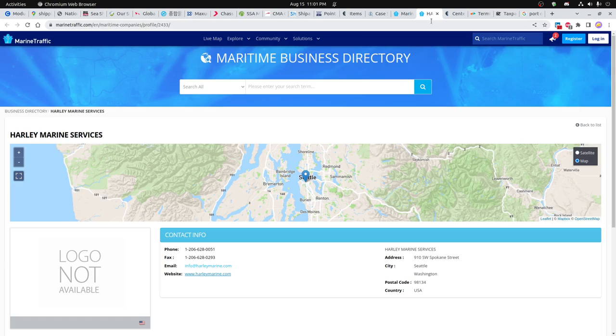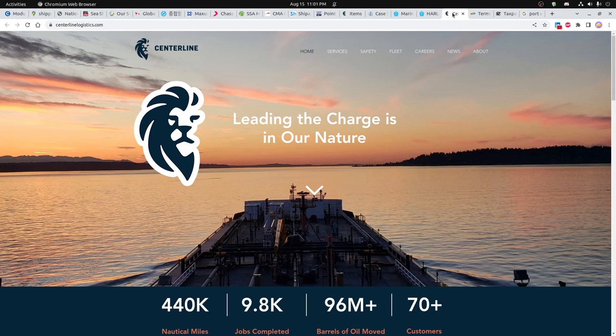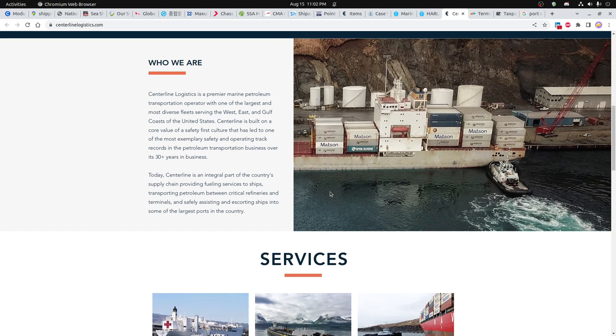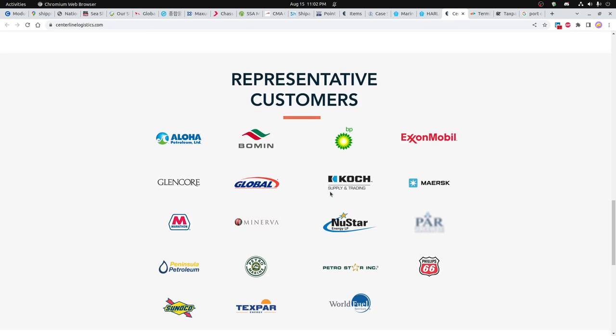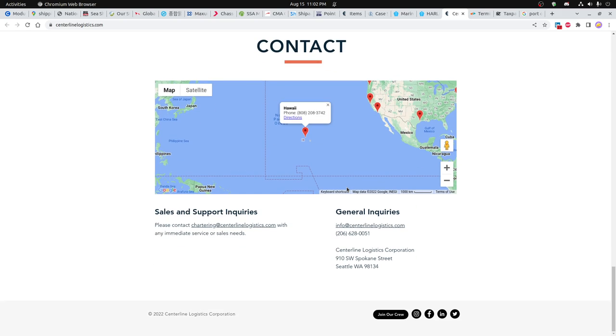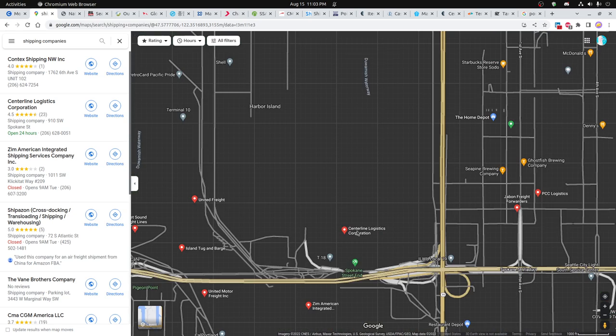One interesting thing is that on the marine map it shows Marine Services right down here — it says Harley Marine Services, but that actually forwards to Centerline Logistics Corporation, which is a company based out of Seattle. They also have facilities in Hawaii, maybe even L.A. and some other areas. One of the reasons I really like Centerline Logistics is because they're located right on the water.